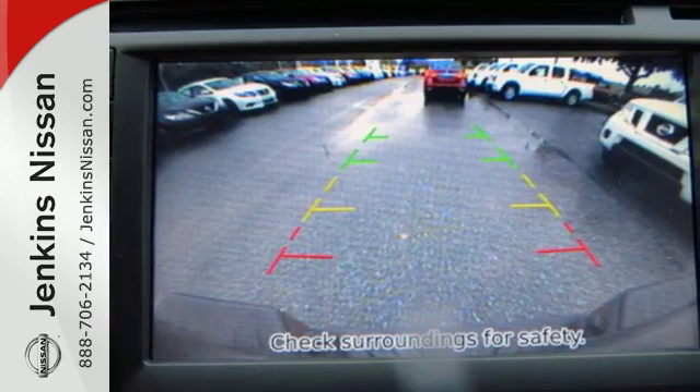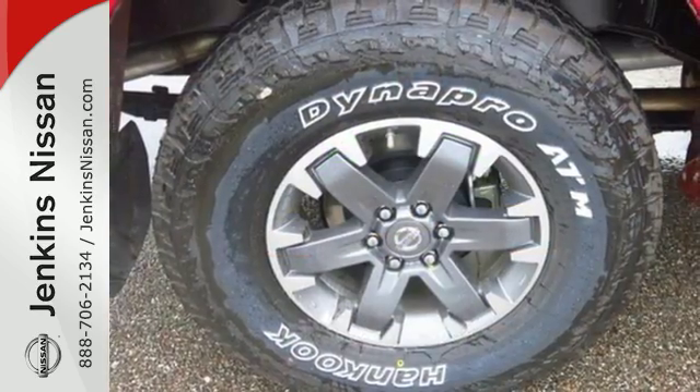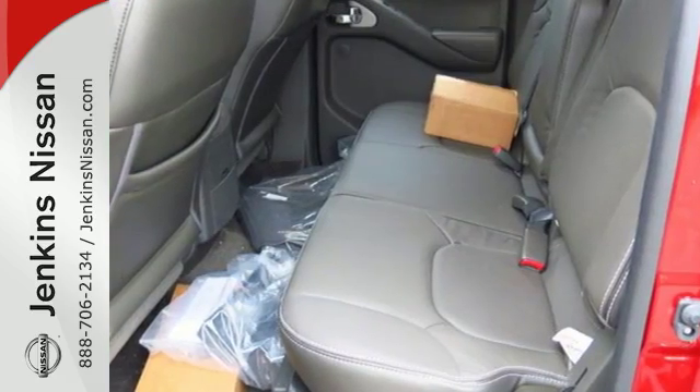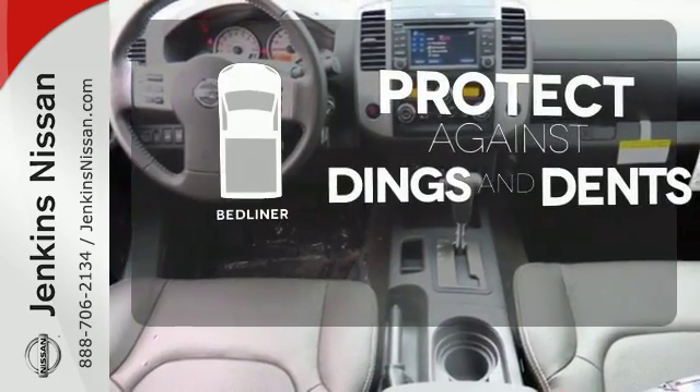Active brake-limited slip and vehicle dynamic control helps you maintain your steered path. The rugged exterior look includes rear privacy glass, which also helps in keeping the temperature cool inside the cabin. Protection for your truck and your haul comes with the bed liner.